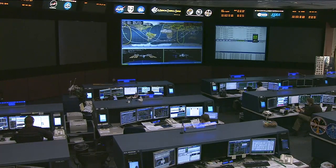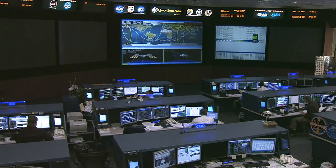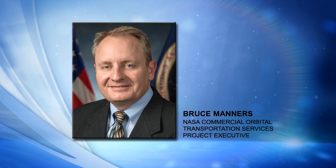The focus of attention for Cygnus after its launch from the Mid-Atlantic Regional Spaceport at Wallops Flight Facility on the Eastern Shore of Virginia, after it was safely delivered to orbit, switched to the Cygnus Control Center at Orbital Sciences Headquarters outside Washington D.C. in the Dulles, Virginia area. We're fortunate to have Bruce Manners with us, joining from Dulles. He's the project executive for NASA's Commercial Orbital Transportation Services Program.